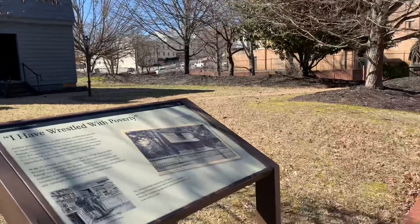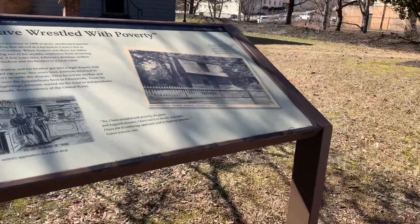Hey guys, I'm bringing you back another video and we're down here in historic Greenville, and I'm here at the tailor shop of Andrew Johnson — the replica.